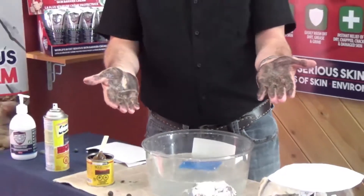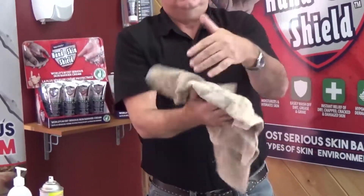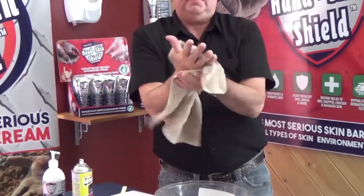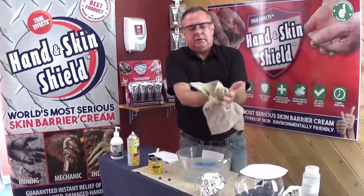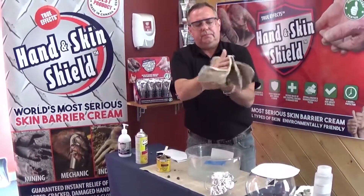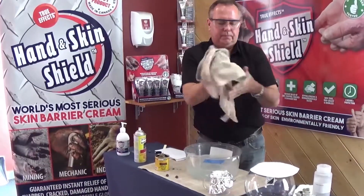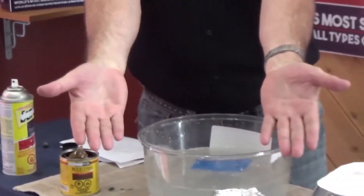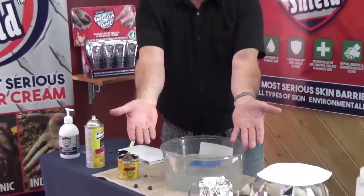Then, again, without using water, I'm going to take the rag again and wipe the gunpowder and the lead off my hands. Just so you can see how truly effective it is and why we call it the world's most serious skin barrier cream. Absolutely no lead or gunpowder left on my hands.